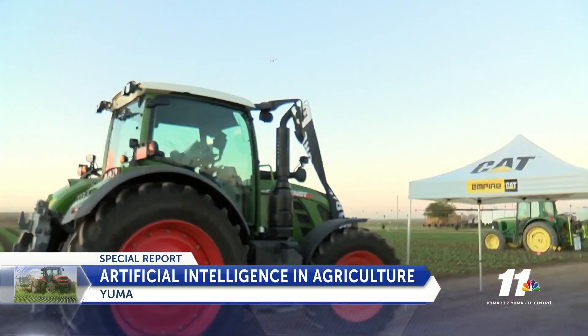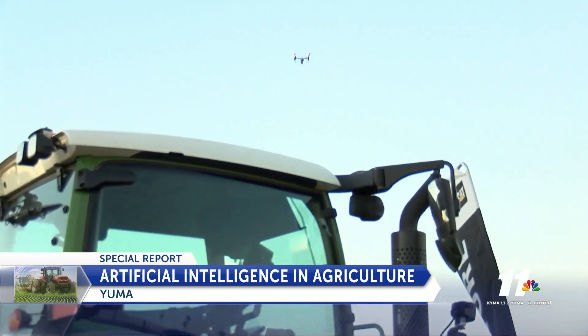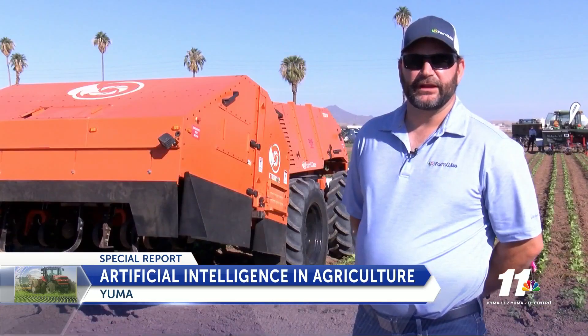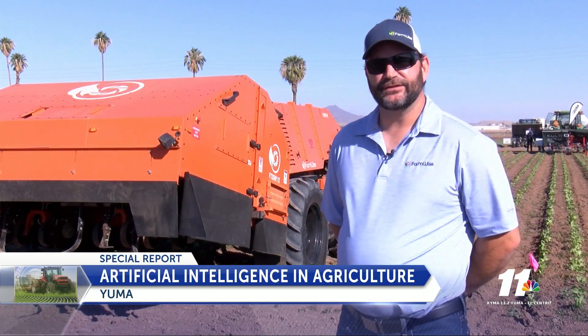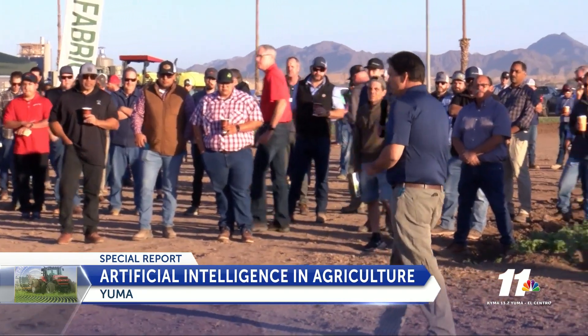Technology in ag has been in a trial and error process for around 50 years, but now they have just as much brain power as a computer, if not more. The type of algorithms and software that we're running have previously only been used in software applications, and this is really kind of the first ability to use it in the ground for farmers.